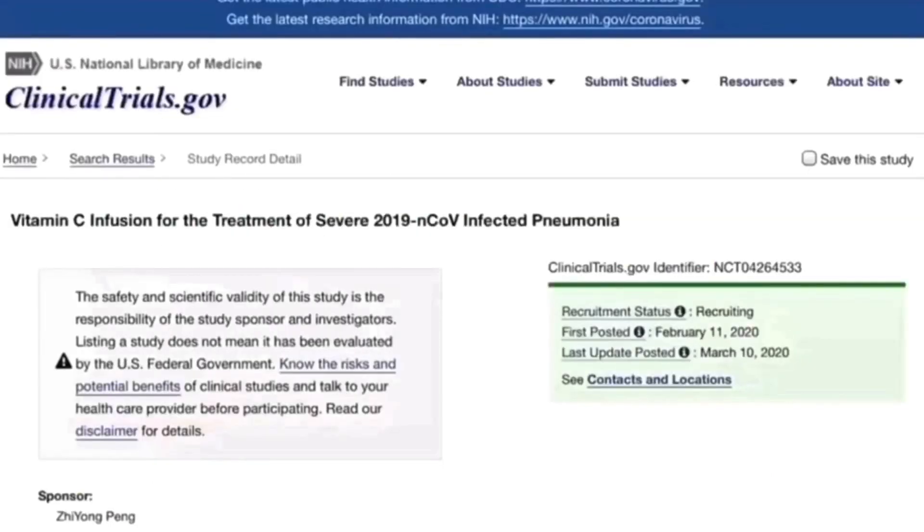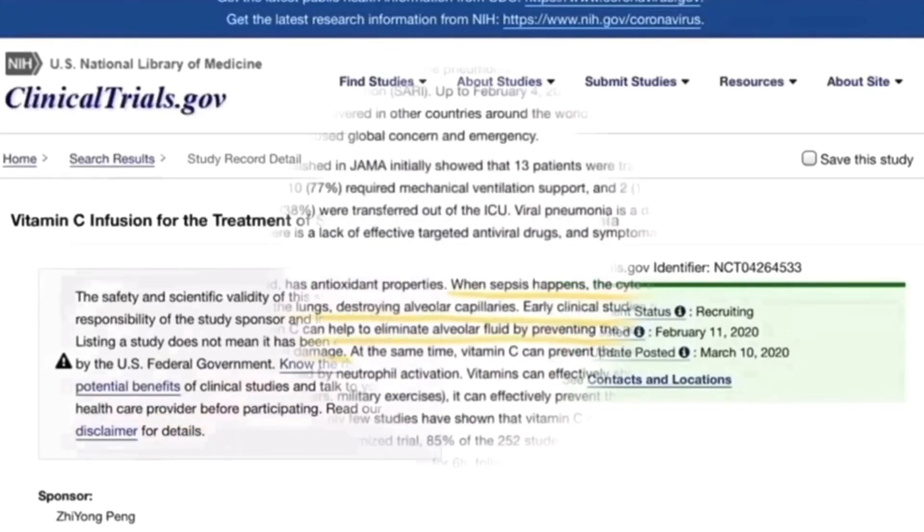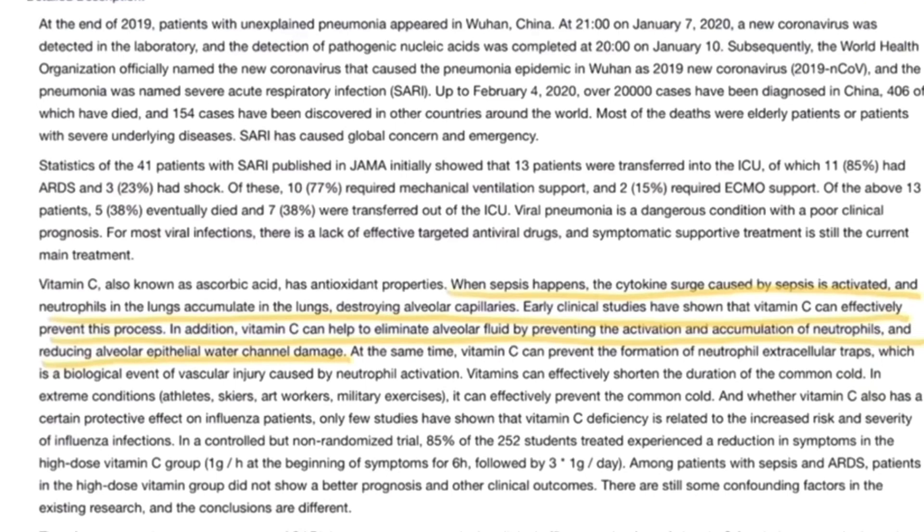In this other study, it shows that vitamin C infusion for the treatment of COVID-19 infected pneumonia was really helpful, done on March 10, 2020. When sepsis happens, the cytokine surge caused by the sepsis is activated, and neutrophils accumulate in the lungs, destroying alveolar capillaries. Early clinical studies have shown that vitamin C can effectively prevent this process. Additionally, vitamin C can help eliminate alveolar fluid by preventing the activation and accumulation of neutrophils and reducing alveolar epithelial water channel damage.